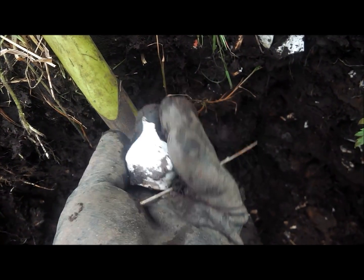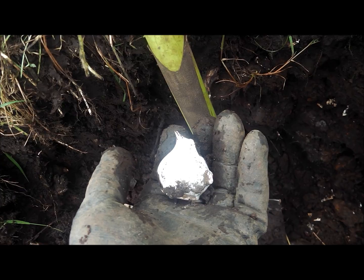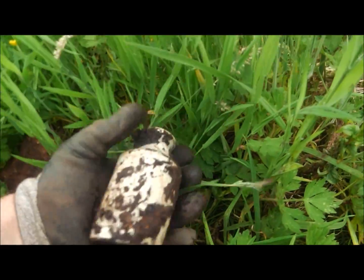This also came out and it looks like a wee milk jug off of like a kiddies' Victorian playset or something like that — an old milk jug. Just dug this one out. That's what you want — a little stoneware.